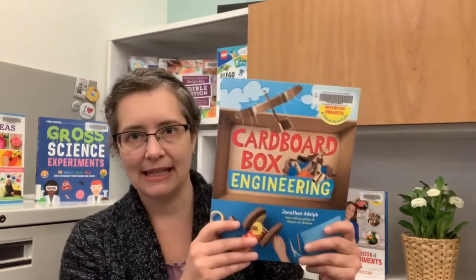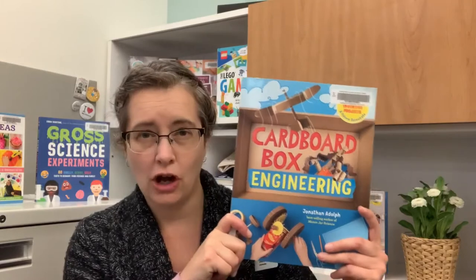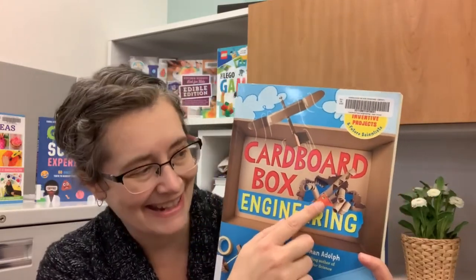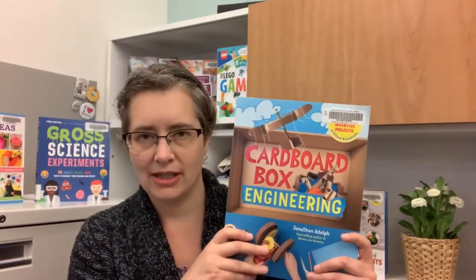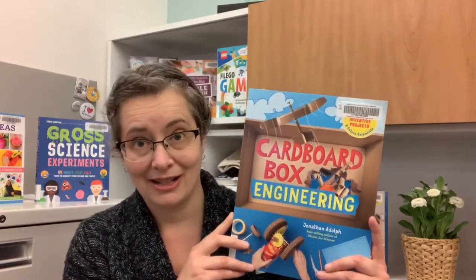And then if you have a lot of cardboard boxes at home — and really, who doesn't, when we've been doing online shopping due to COVID, or even cereal boxes, anything like that — then maybe you'll be interested in this book: Cardboard Box Engineering by Jonathan Adolph. This one takes cardboard box crafts to a whole new level. These are really complex cardboard box creations. On the front cover, for example, there's a wind-powered tractor, and here's a robotic hand that you can make. Each project has multiple pages of steps — sometimes five or six pages — so it's definitely not going to be finished in 20 minutes.